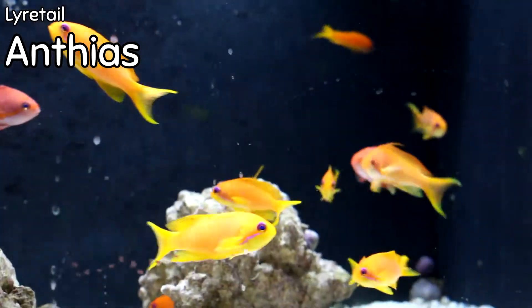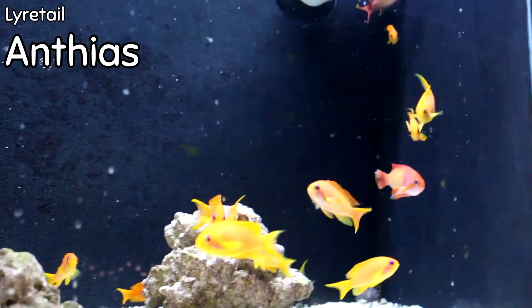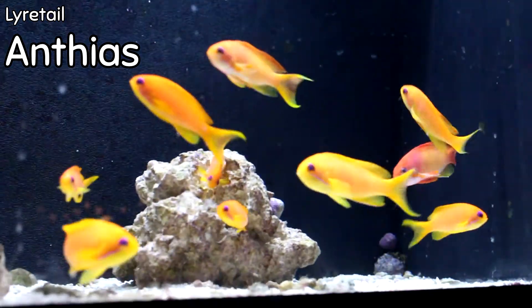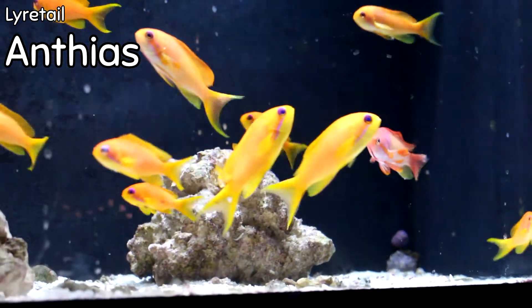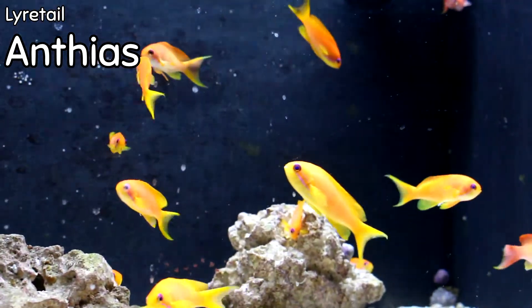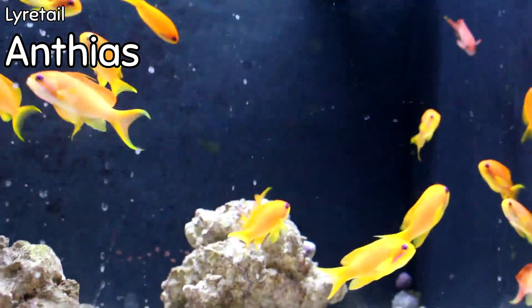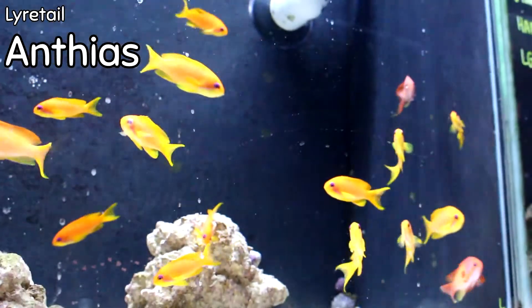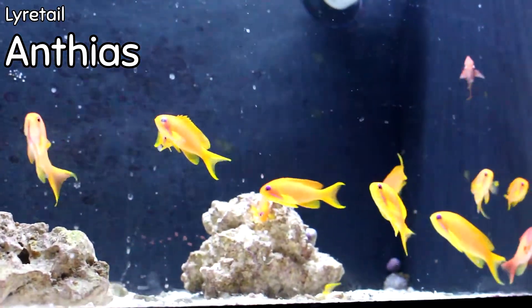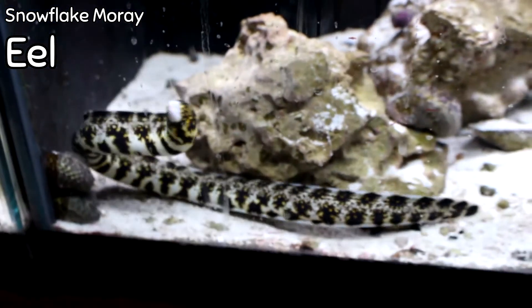Everyone loves a tank of Anthias! We've got a nice grouping of male and female Lyretail Anthias. As you can see, it's really cool to take a pink male and group it with a bunch of females — we have two males and a host of females in this tank. You can kind of crowd these if you have a decent-sized reef tank without putting a heavy load on your reef.